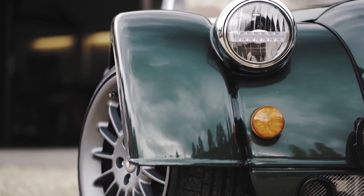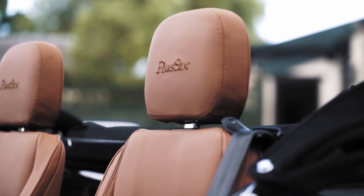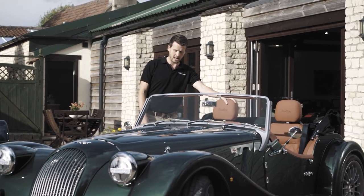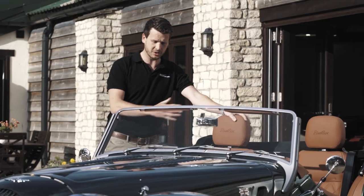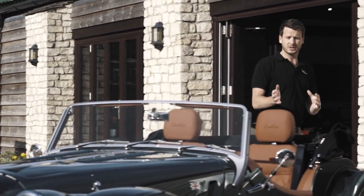This is our demonstrator — it's one of the first edition cars, finished in emerald with the new premium leather interior. It's just beautiful; Morgan have done such a great job.